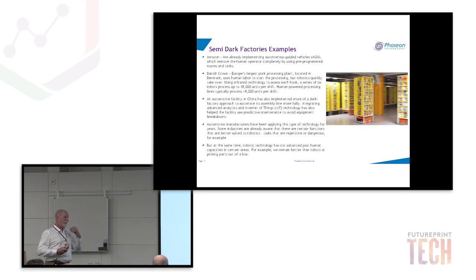Semi-dark factory examples: Amazon is a great example — they use many AGVs (autonomous guided vehicles) that remove the human operator from a lot of activities. Danish Crown, Europe's largest pork processing facility in Denmark, uses human labor to start processing but robotics quickly take over, enabling around 18,000 units — carcasses — processed versus fewer than 8,000 with human power alone. Automotive facilities in China are integrating advanced analytics and IoT, and automotive manufacturers generally have been implementing this for years, especially for repetitive or dangerous tasks.